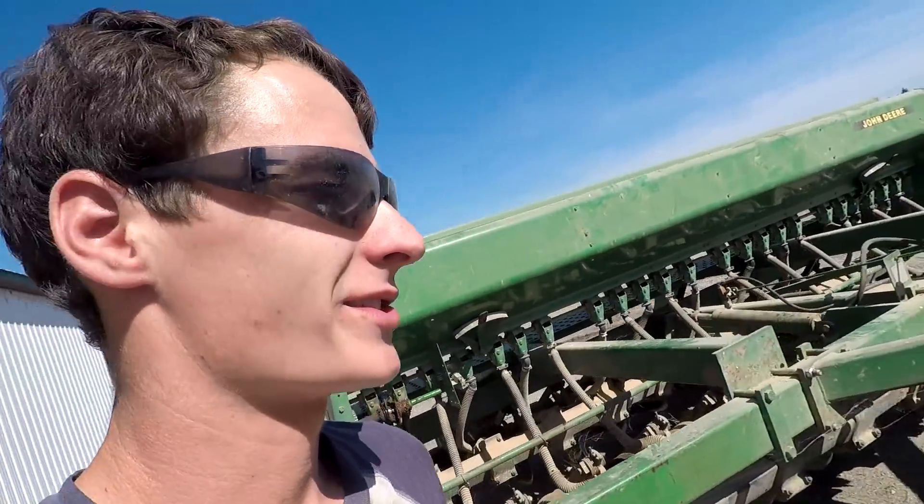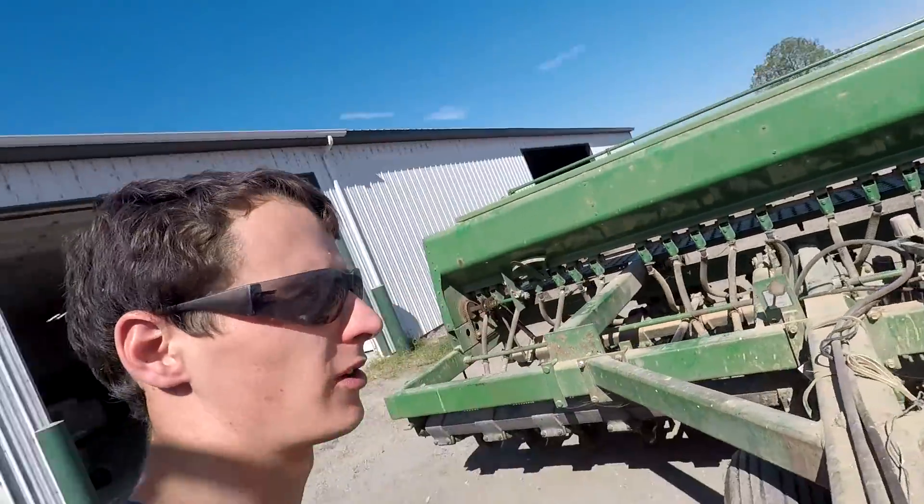I'm just gonna back this thing in the shed now because I have a few other chores to do before I mix feed. We'll get to the planting later — I don't know, maybe tomorrow or Monday.